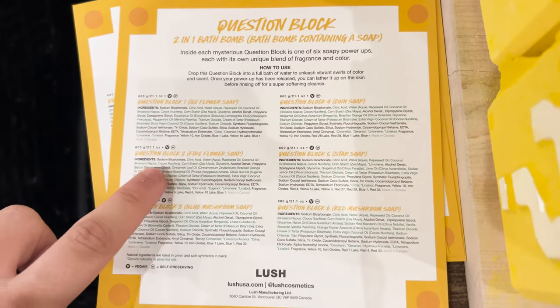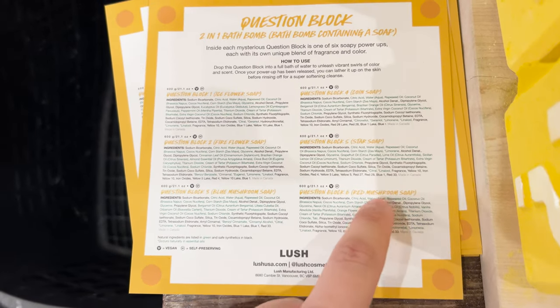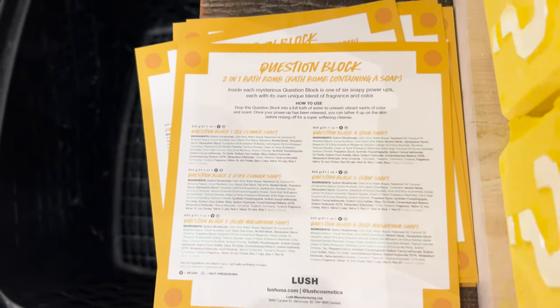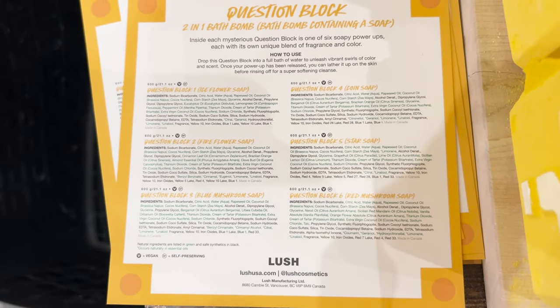And then this card will tell you the different soaps you can get. So you can get ice flower, fire flower, ice and fire flower, blue mushroom, red mushroom, star soap, and then coin soap. And they'll have — if you want to pause it and read you can see the descriptions.